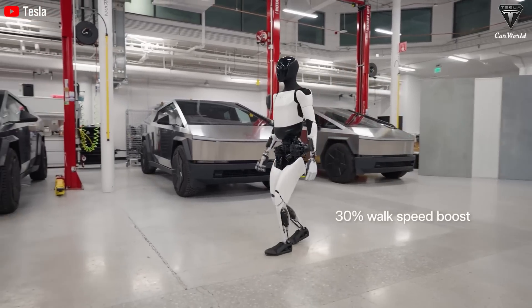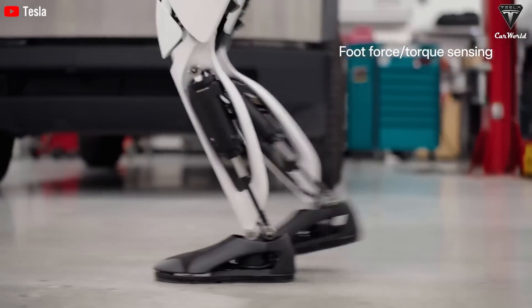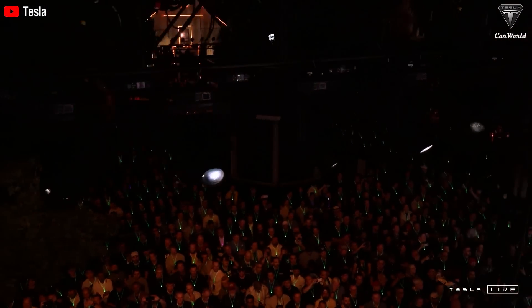Optimus' movement speed has also increased in the last couple of months, and Tesla said that they have one final update for Optimus later this year. All in all, there's a lot going on with this robot in the last two months of the year, so it's definitely worth looking forward to.